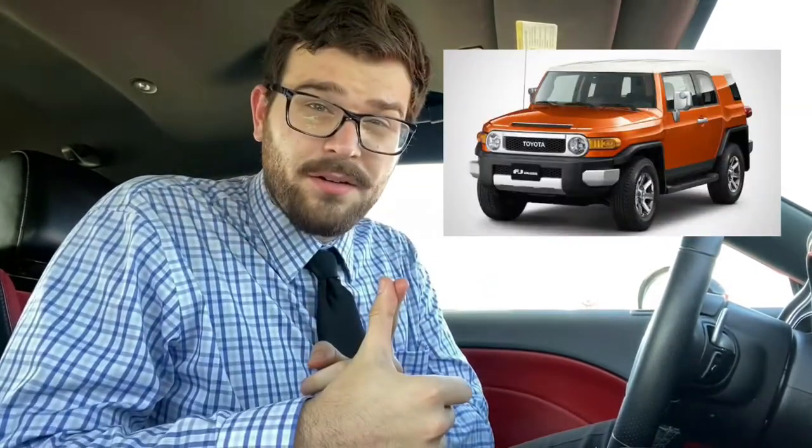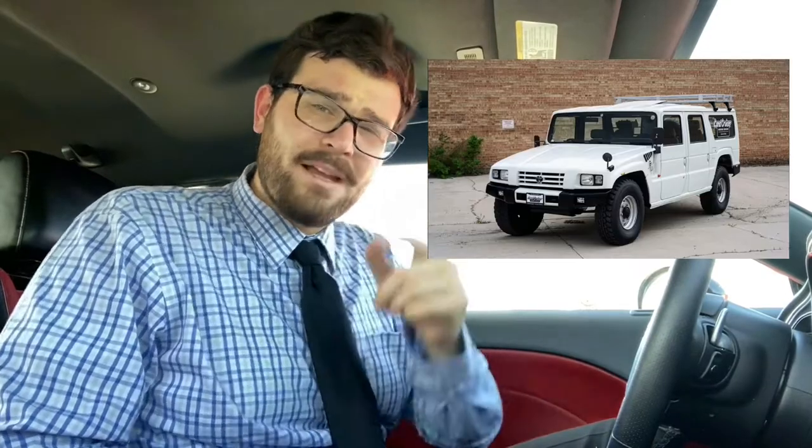When you think of the best Toyota off-roaders in history, one may think of the Land Cruiser, the 4Runner, Tundra, Tacoma, FJ Cruiser. But one vehicle that most people don't think of, maybe due to lack of familiarity, is the Toyota Mega Cruiser.